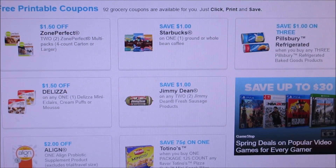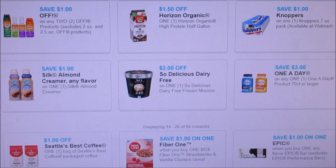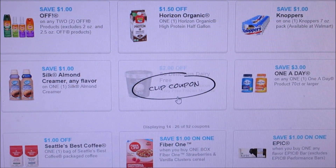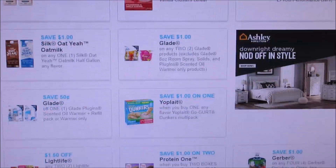They did add a Starbucks coffee ground or whole bean coupon if you guys are interested in that. There's Knoppers — I'm not sure really what that is — but they did add that. Also the So Delicious dairy-free ice cream with two dollars off for that one.